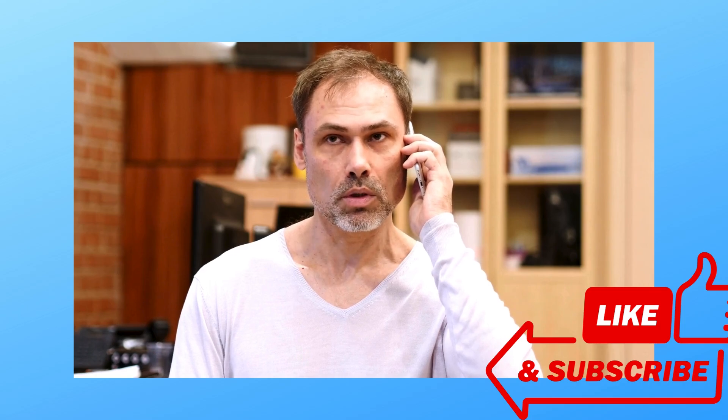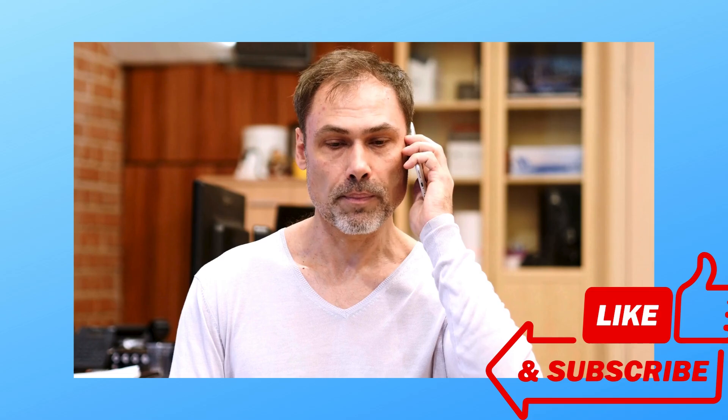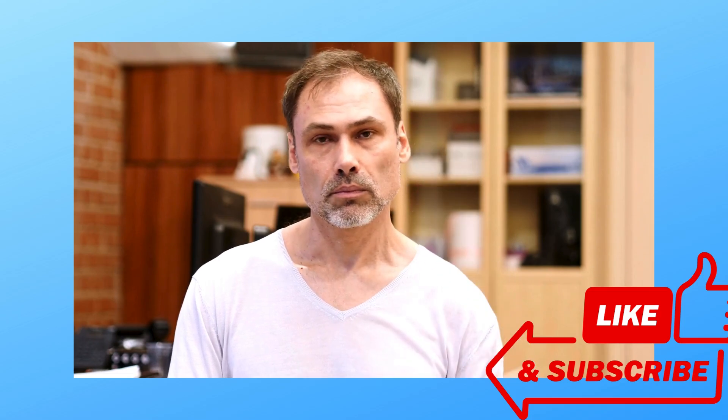If you found this video helpful, hit that like button, subscribe, and share it with someone who might need it. Stay informed and take care.